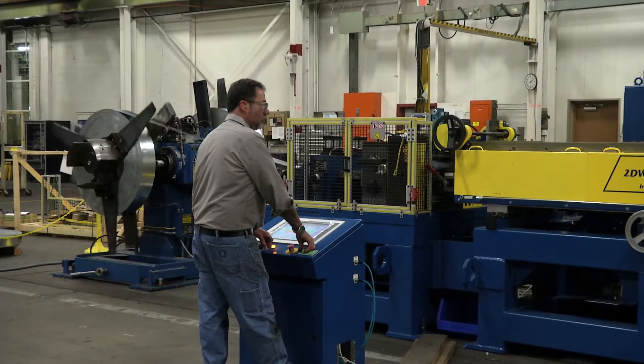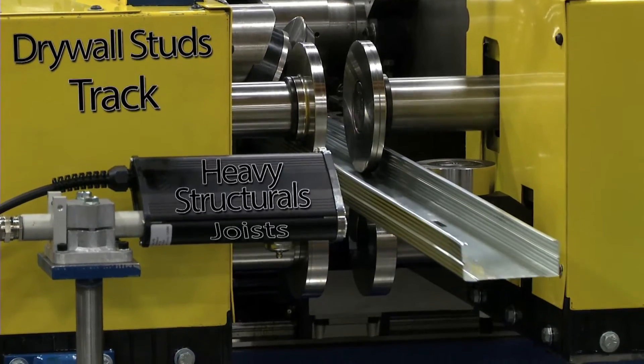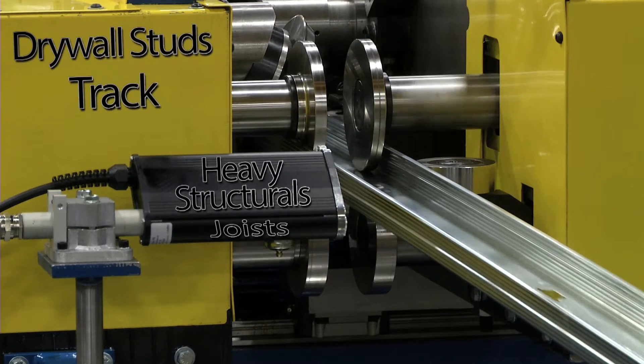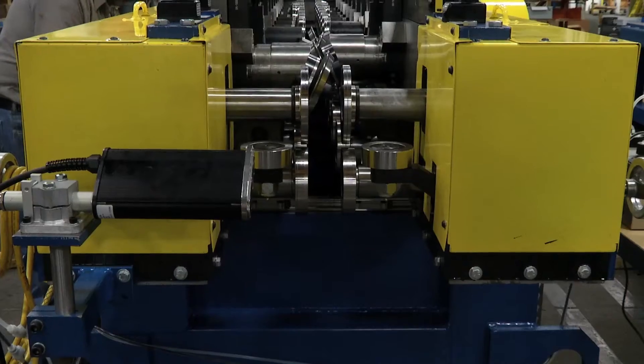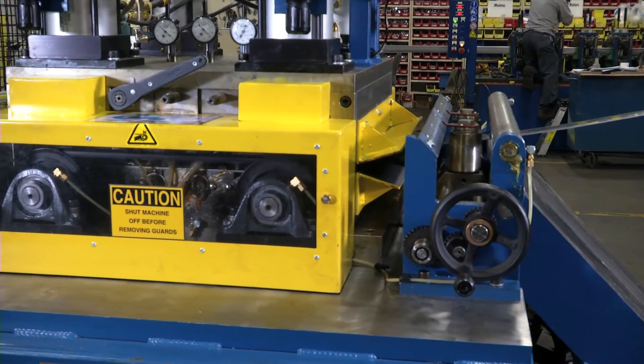The B&K Super Mill System is an integrated production line for all light steel framing — from drywall studs, to track, to heavy structurals and joists. The system itself is amazingly compact, designed to save floor space and make coil thread-up quick and easy.